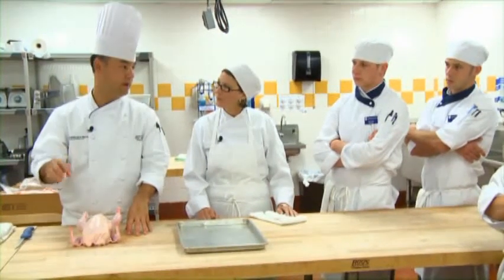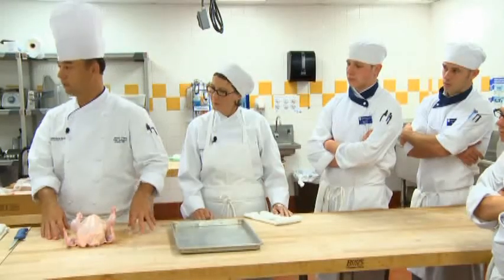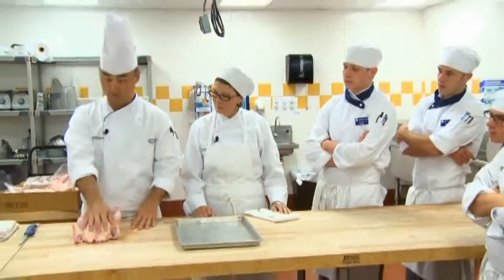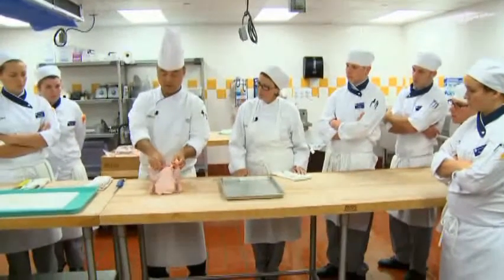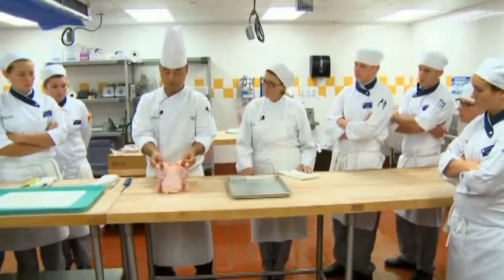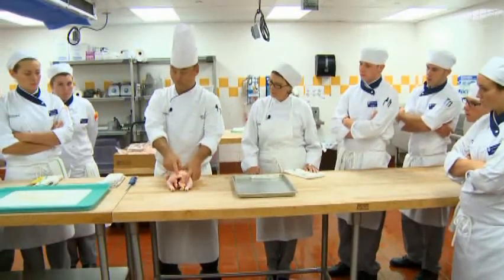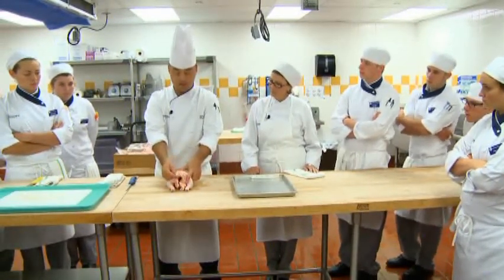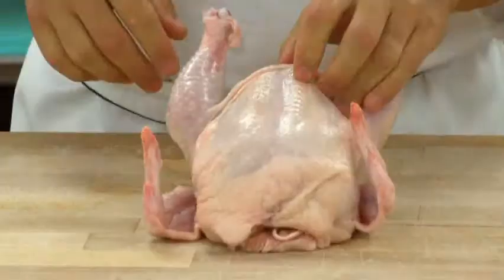Chickens store fat in three areas. Anyone know what those three areas might be? Generally in the skin — the breast is very lean, but fat is in the skin. The second is the abdominal cavity — you can see this fat section here where birds store their fat. And also what we call the fat pad or the tail section, whose nickname is Pope's hat — if you see it, it looks like a Pope's hat. Are you ready? I'm ready to try this!